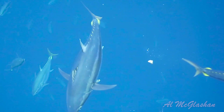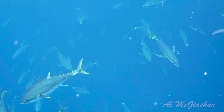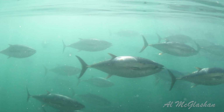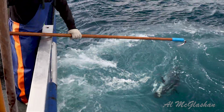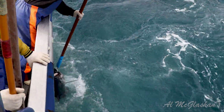They undertake one of the greatest migrations on earth, travelling from their only known spawning grounds in the Indian Ocean off North Western Australia. Travelling down Australia's West Coast, they branch out — some swimming out into the Indian Ocean all the way to South Africa. But sadly, many fall victim to illegal fishing on that journey.